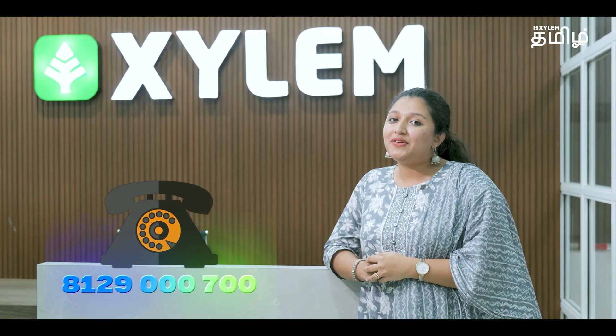Xylem is a hybrid batch. Admissions are open and seats are limited, so please join in. Call us at 8129-000-7000.